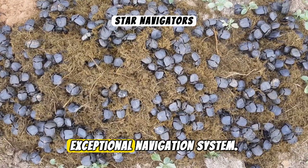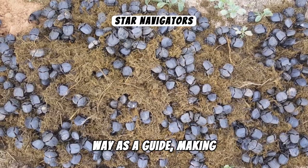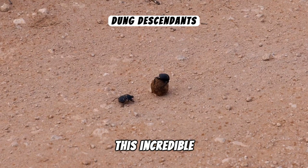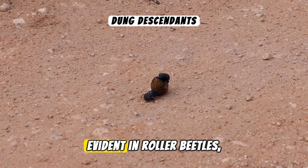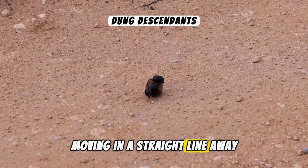Dung beetles have an exceptional navigation system. They use the Milky Way as a guide, making them one of the few creatures known to navigate by the stars. This incredible navigation skill is particularly evident in roller beetles, who need to keep their dung ball moving in a straight line away from competitors.